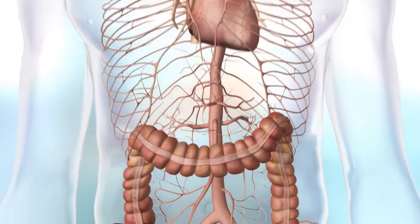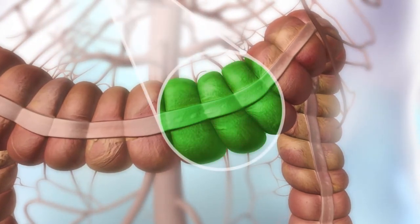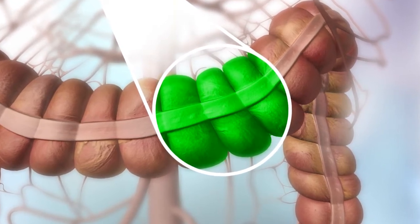Certain materials or dyes, when illuminated by near-infrared light, will glow or fluoresce. Globally approved camera systems have been developed to visualize this glowing dye in the human body.